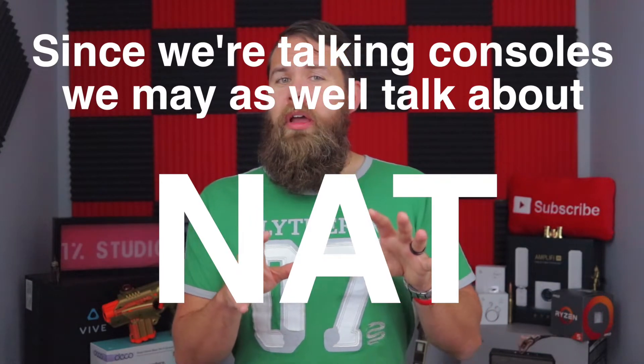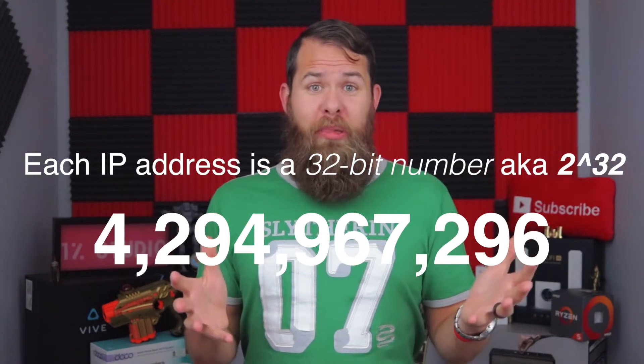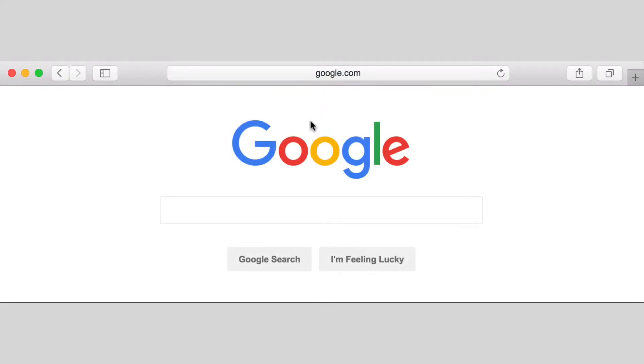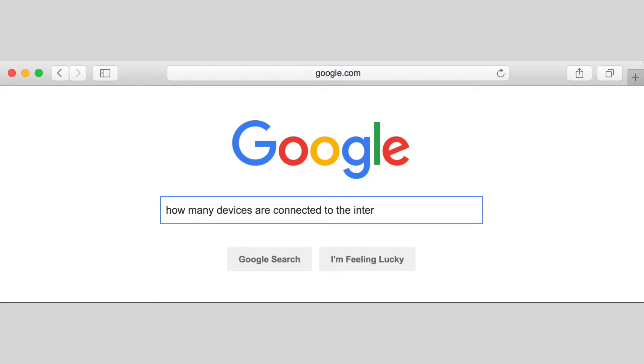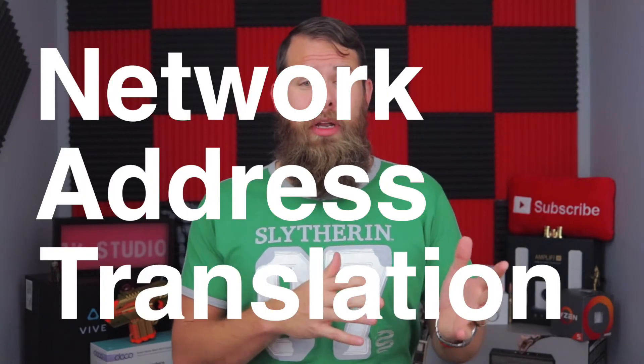Let's do a quick thought exercise. Pretty much everybody knows what an IP address is — it's four sets of numbers separated by a dot, each ranging between 0 and 255. With a little math, we can calculate there are about 4.3 billion possible IP addresses. Now head to Google and search how many devices are connected to the internet — as of 2018 when I'm recording this, that number is somewhere north of 11 billion devices. So if there are only 4.3 billion possible IP addresses and 11 billion devices, what's going on?